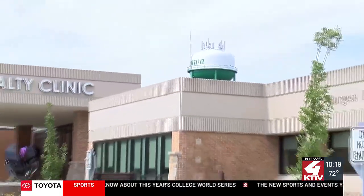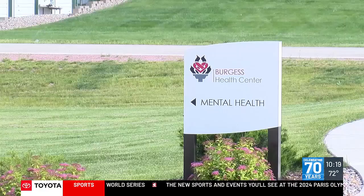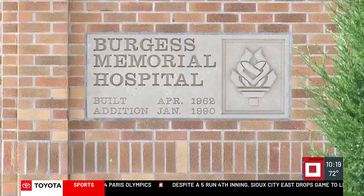We're also an economic engine for this community — we're the largest employer in the county. It's part of quality of life in terms of why people would choose to live here and stay here and raise their families. Having a facility like Burgess is critical.